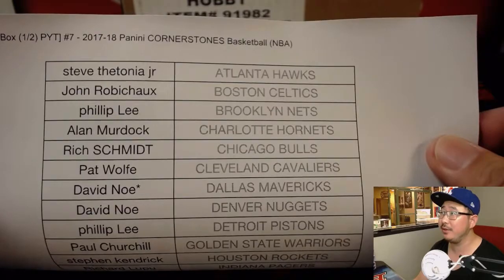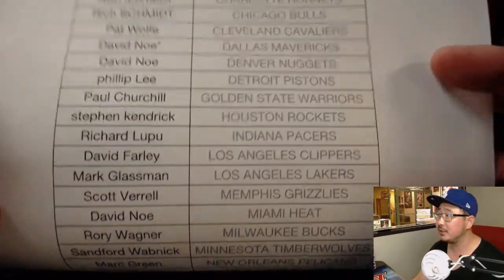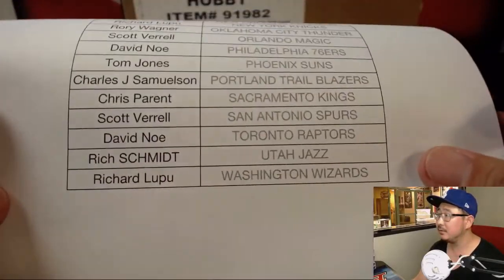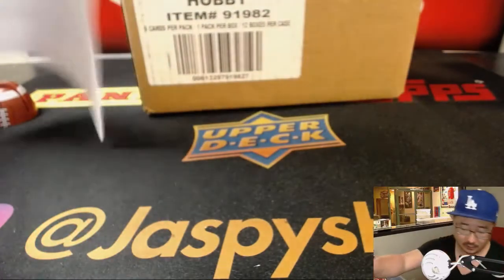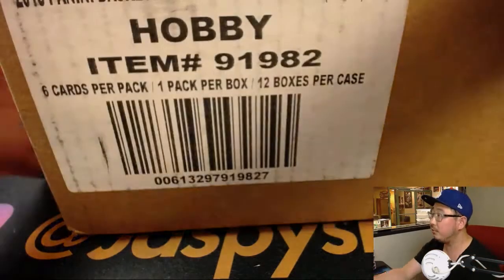Half case on the first of the month. David Ngo, last spot mojo with the Dallas Mavericks. Thanks everybody for rallying around this. This of course comes from a fresh case.